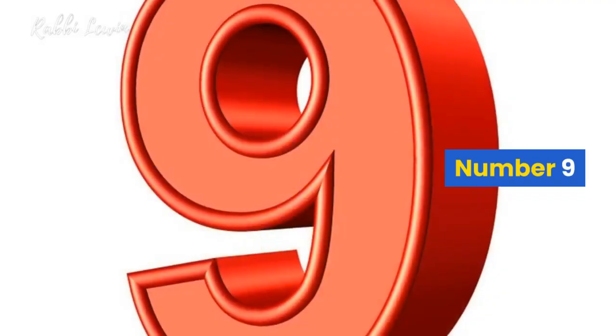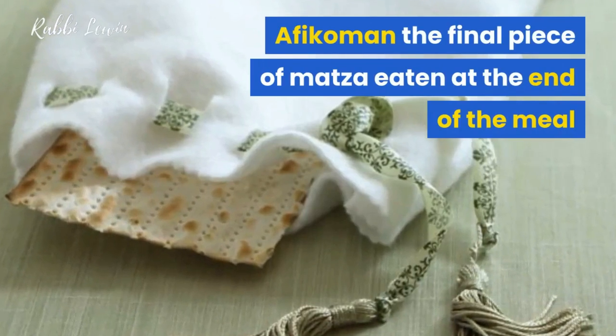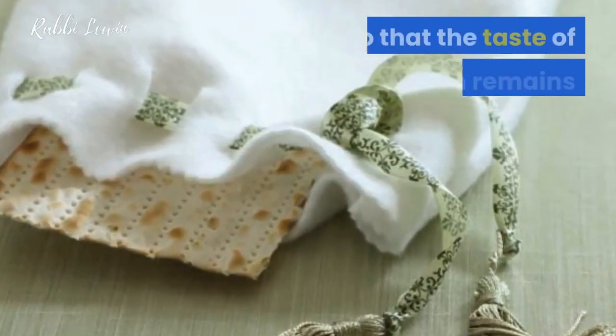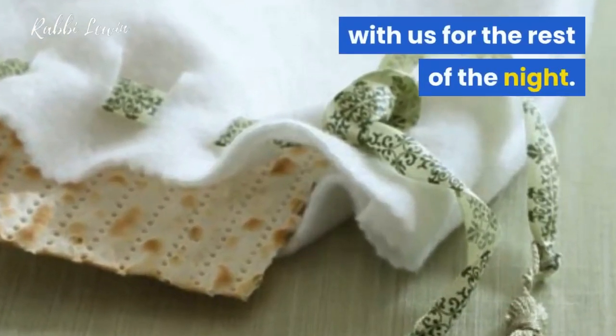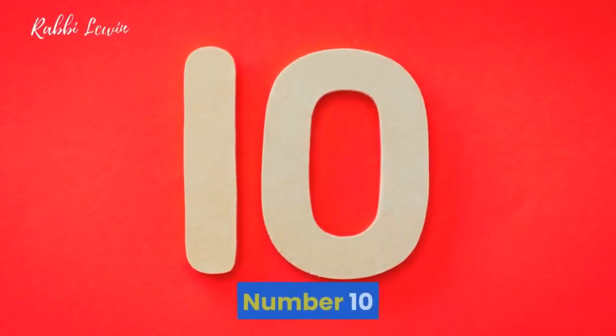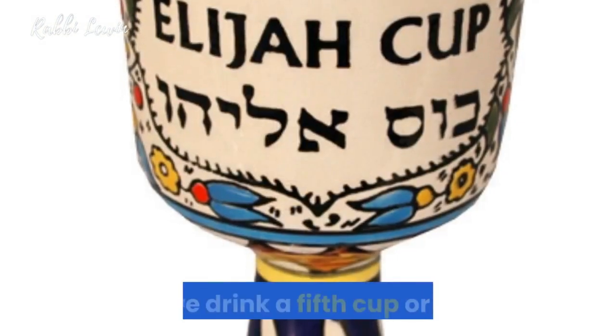8: Egg in salt water — to remember the destruction of the Temple and that we cannot celebrate Pesach properly. 9: Afikoman — the final piece of matzah eaten at the end of the meal, so that the taste of freedom remains with us for the whole night. 10: Cup of Eliyahu — do we drink a fifth cup or not? We leave it to Eliyahu, to the side.